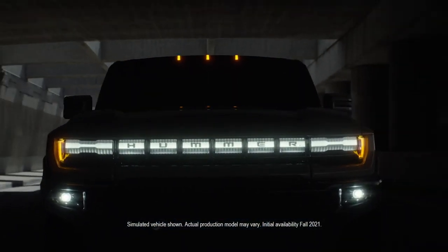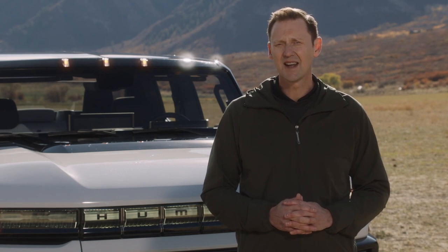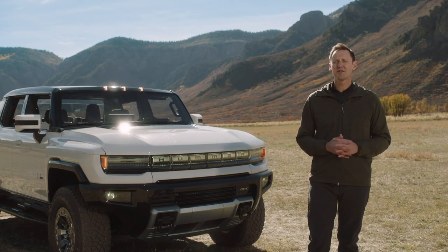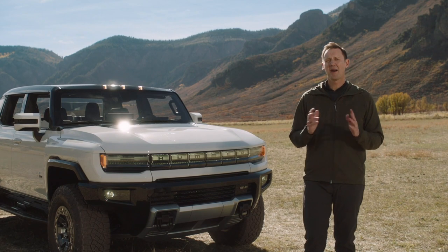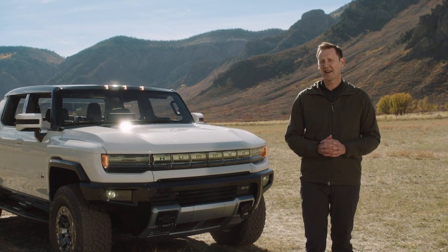Today we want to take you deeper into the GMC Hummer EV story, including its design, EV battery system and off-road capability. Along with me here today, and back at GM headquarters in Michigan, are many of the men and women who've passionately collaborated to bring Hummer EV to life.